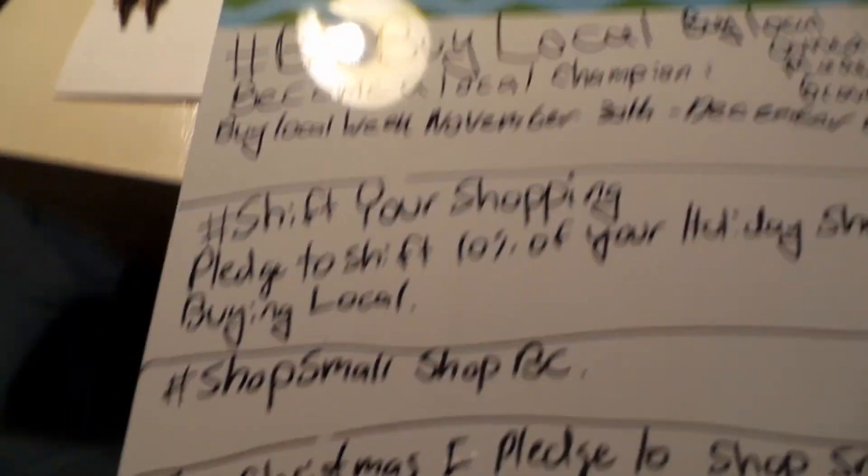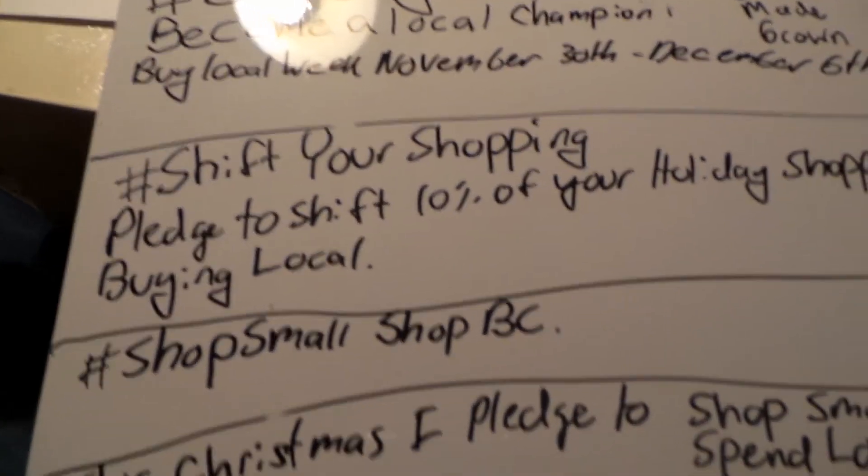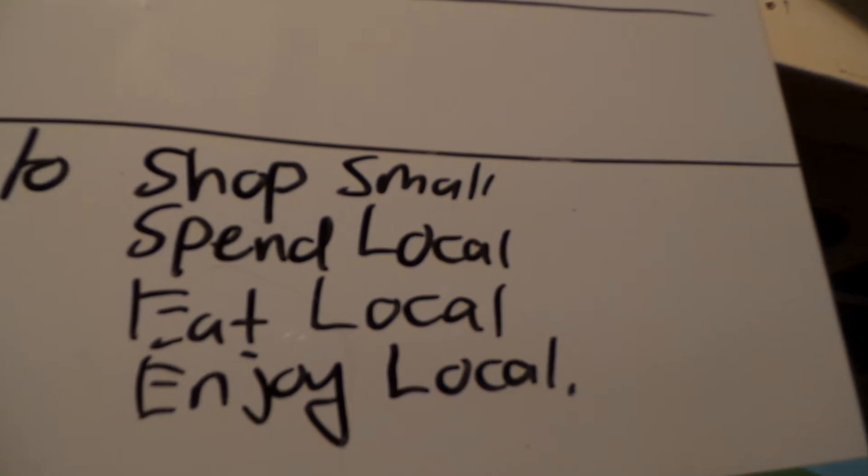Buy Local BC Week is November 30th to December 6th. I hope you're pledging to shift 10% of your holiday shopping to buying local. Shop Small, Shop BC, Shop Local. Small Business Saturday is November 28th. And this Christmas I pledge to shop local, spend local, eat local, and enjoy local. I hope you're enjoying this video series. If you want to know more, go to the first video and check out my blogs. I'm going to try and post links to the people and the products in the description below, and where I can and when I can, I will post their links.